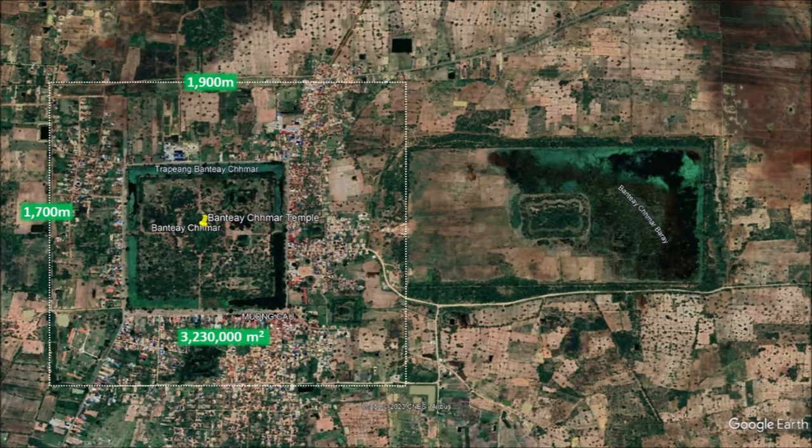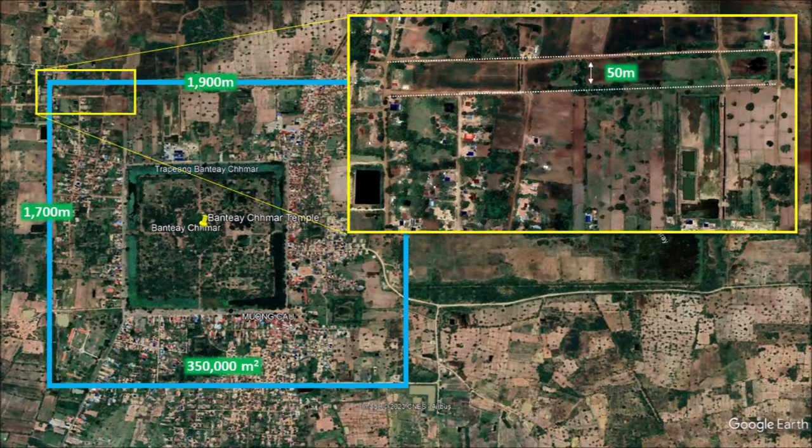The actual moat temple is a rectangular structure measuring 1.9 kilometers long and 1.7 kilometers wide. This temple required a total land area of 3.2 million square meters. If the outline on the northwest is a guide, the moat should be about 50 meters wide. The perimeter is an impressive 7.2 kilometers long, and this moat would have created a water surface of about 350,000 square meters.